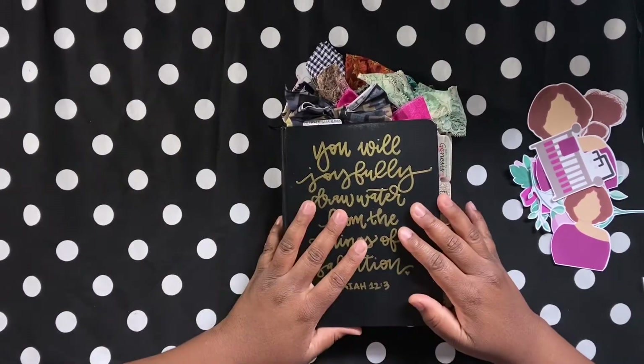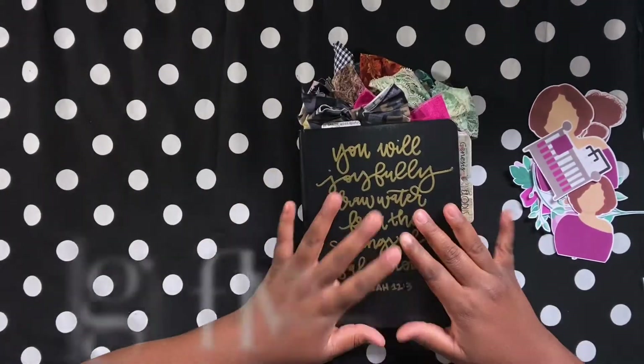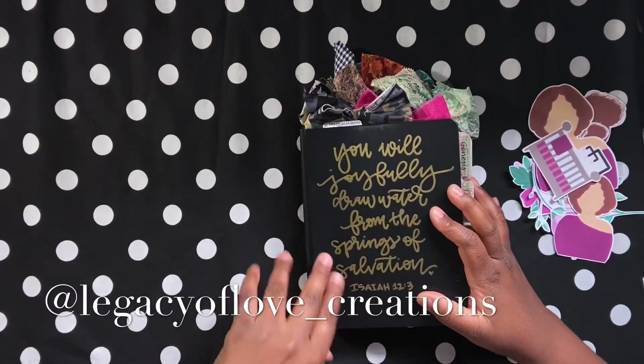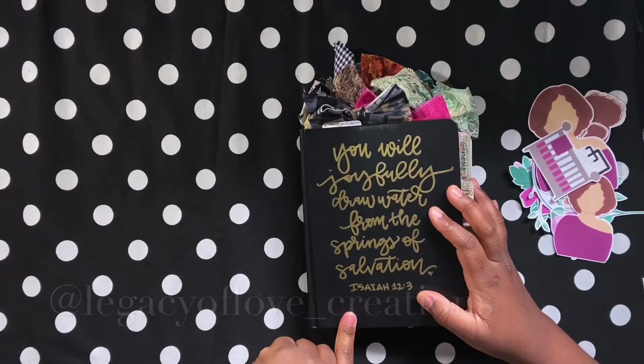But before I get into the process video, I know some people might be like, hey, where did you get that Bible? This is like my fourth Bible. I got this Bible from Ashley over at Legacy of Love Creations. You will also find her on Instagram as well, and I can link her Instagram handle below in the description box.